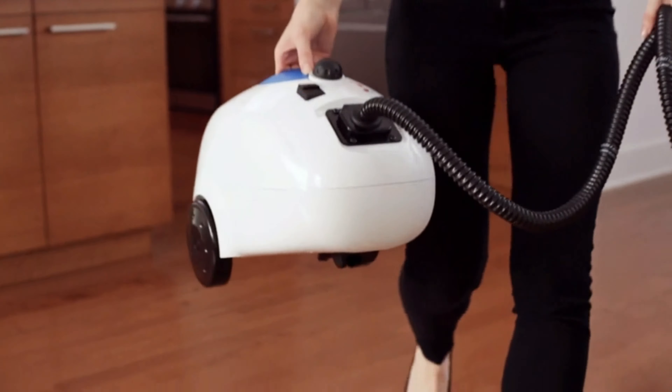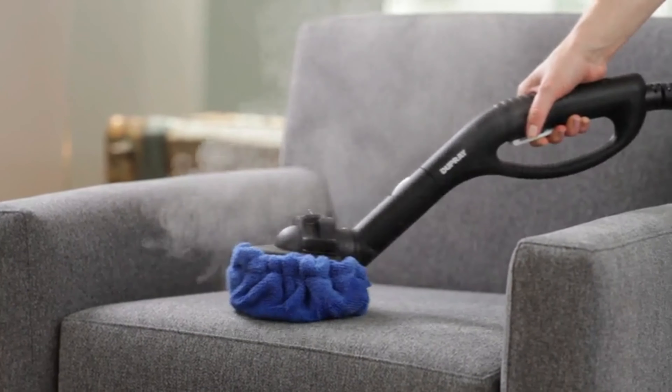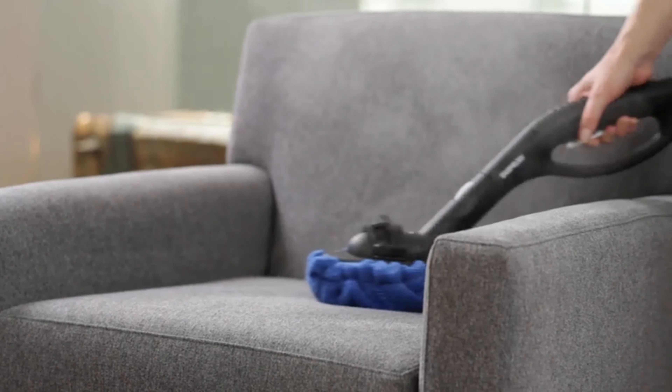The versatile attachments cater to various surfaces, from floors to upholstery. Its ergonomic design ensures ease of use, while the large water tank provides extended cleaning sessions.